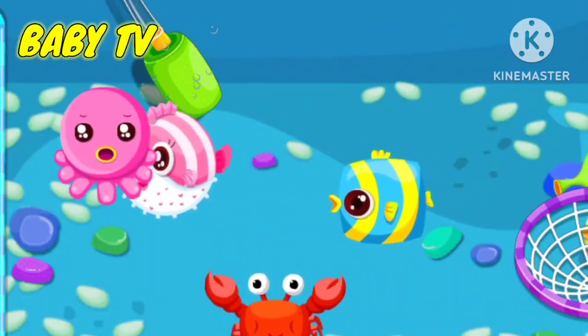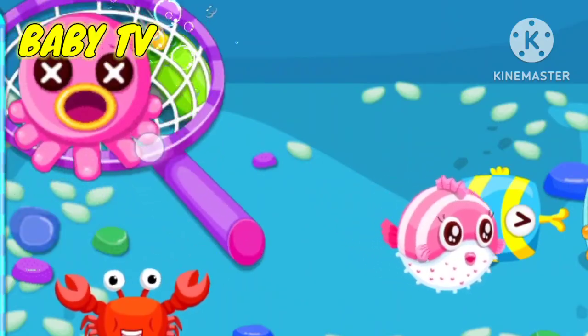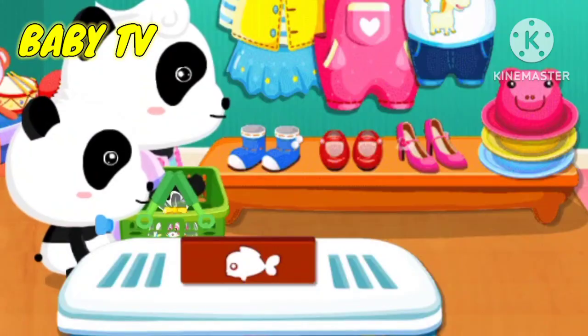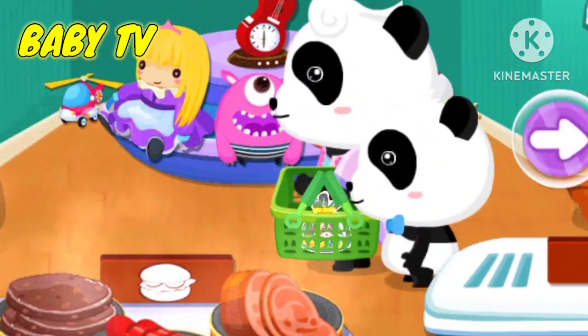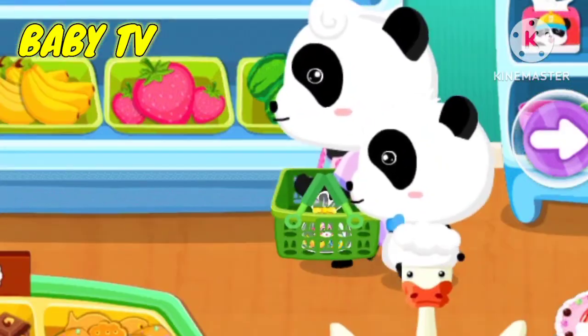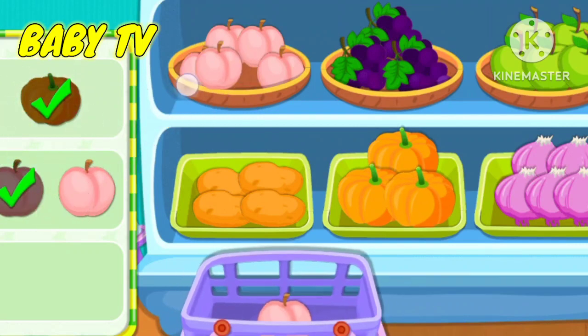Fish. Find the one you want. Fruit and all the fruits and vegetables that you have. Great! You are so smart.